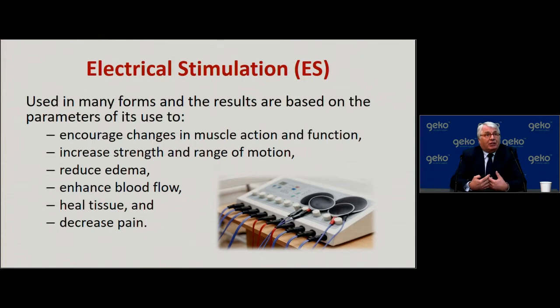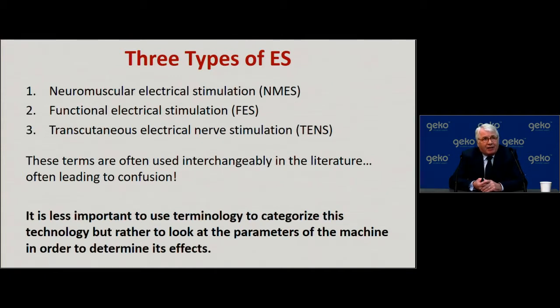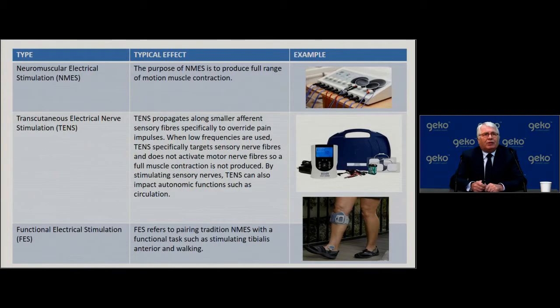In terms of electrical stimulation, it is used in many forms and the results are based on the parameters used: encouraging changes in muscle action and function, increasing strength and range of motion, reducing edema, enhancing blood flow, healing tissue, and decreasing pain. Not all electrical stimulation is the same. There are three types: neuromuscular electrical stimulation, functional electrical stimulation, and TENS — transcutaneous electrical nerve stimulation. These terms are often used interchangeably, leading to confusion, but what matters is the parameters influencing the device's effects.